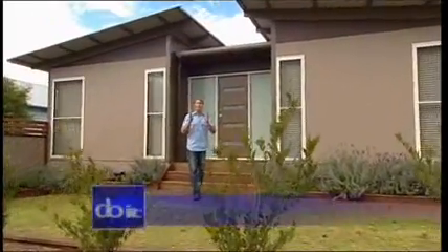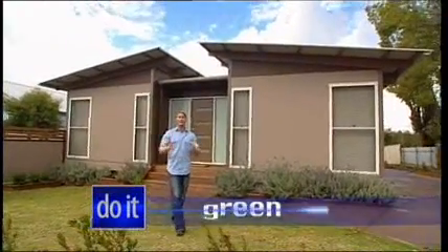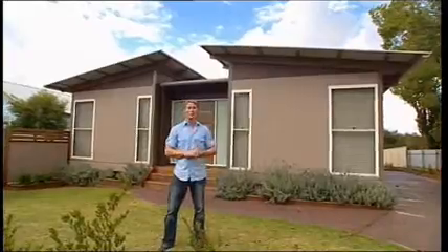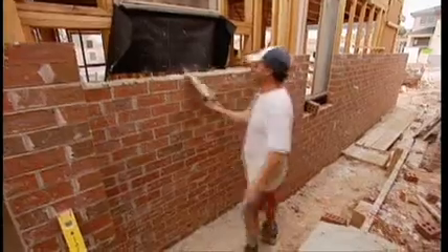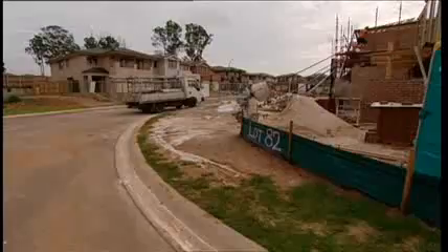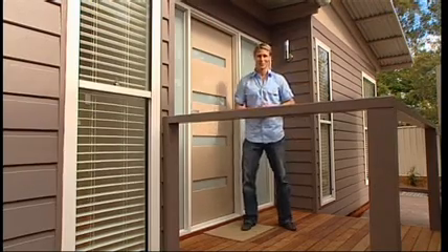Energy consumption in your home is much more than your power bill at the end of each month. In fact, a huge amount of energy is also consumed during the building process. Everything from processing, transporting and assembly of any of the products requires energy. How much is being used is what is known as embodied energy of a product. The lower the embodied energy, the less pollution produced during the product's manufacture. Products like this can be a smart approach.